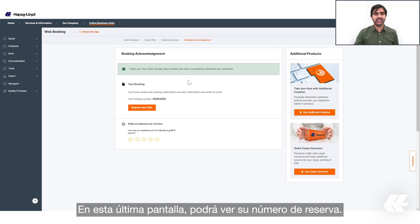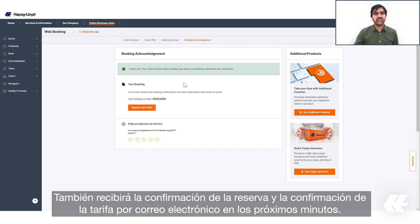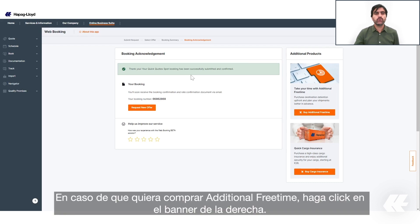On this final screen you can see your booking number. You will also receive the booking confirmation and the rate confirmation via email in the next few minutes. In case you want to purchase additional free time, please click the banner on the right side.